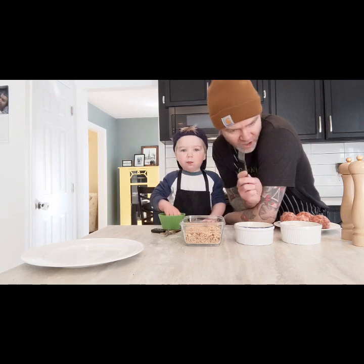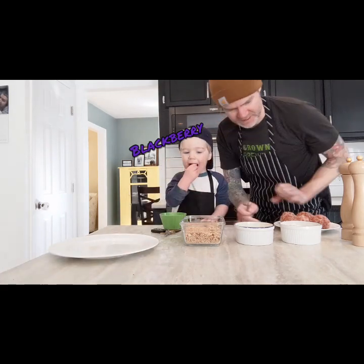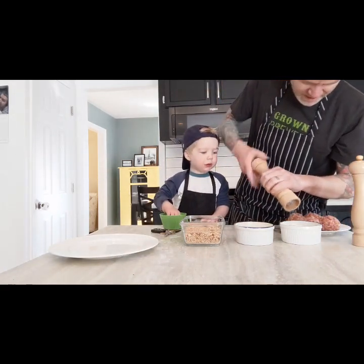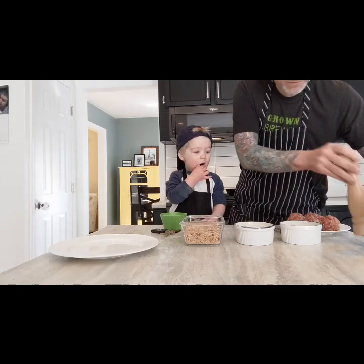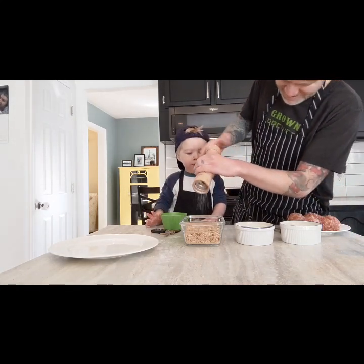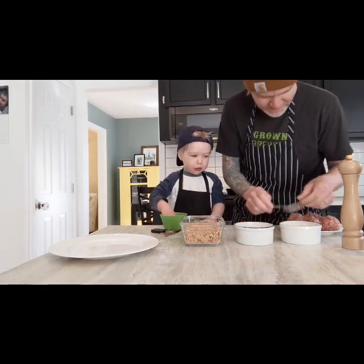So we have our scotch eggs wrapped in sausage. We have our breading station set up. We have blackberries to munch on while we're doing it. So what we're going to do is season our flour, our eggs, and our bread crumbs with salt and pepper. I like to season all the different layers of things. Get that seasoning all through everything.